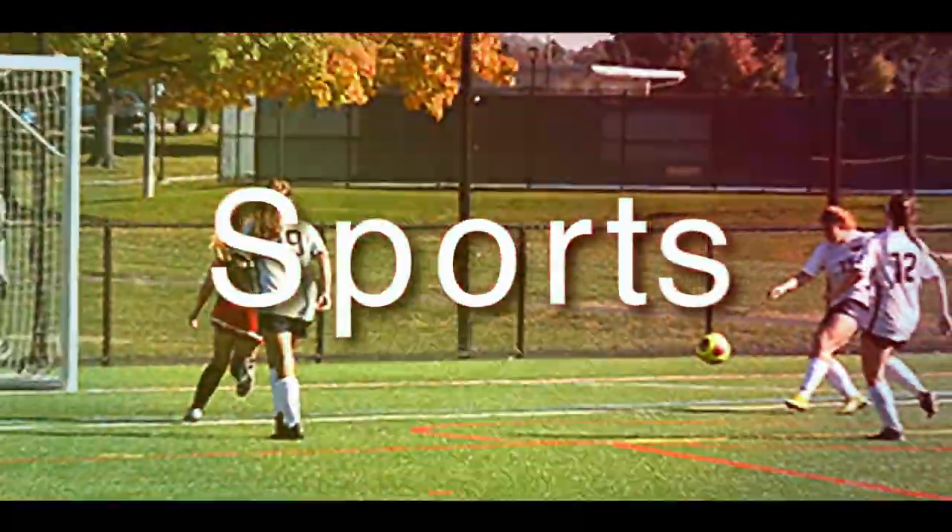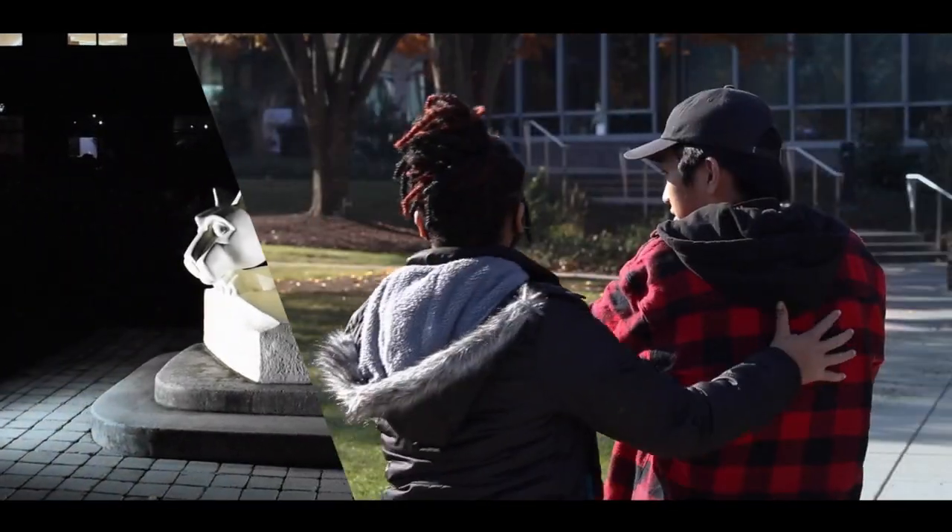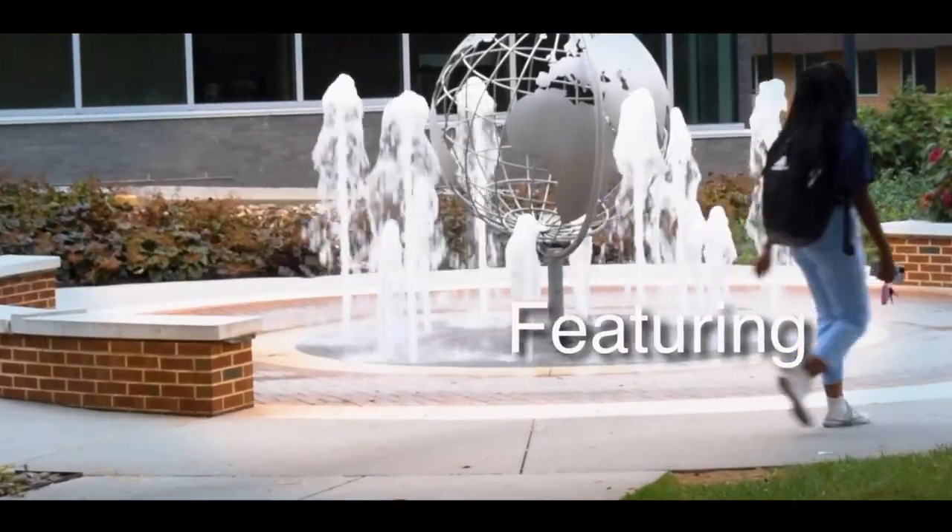Thank you, Caleb. Well, that brings us to the end of our show. You can watch our show on the Penn State Harrisburg Student Media YouTube channel or check out our link on the Penn State Harrisburg Student Media website, pshblueandwhitejournal.com. For all of us here at Nittany Watch and WPSH TV, thank you for watching and happy holidays.